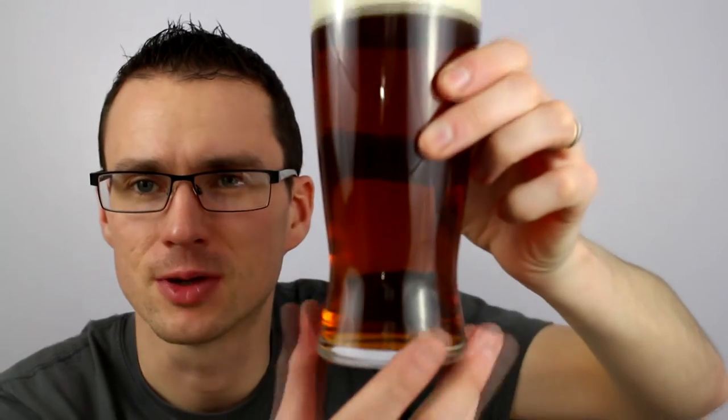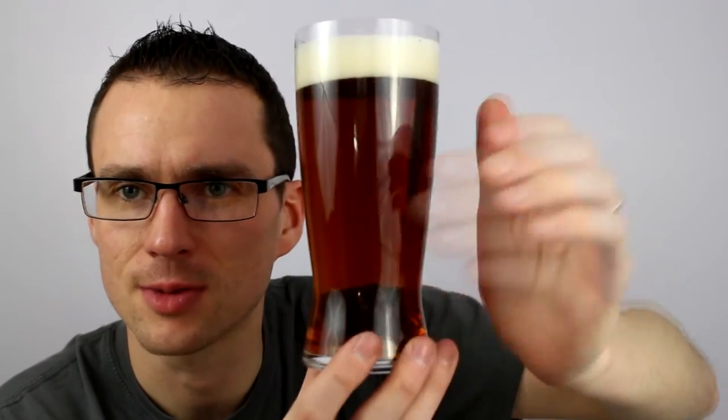Nice kind of dark amber colour. Again, a lot lighter and clearer — you can see the clarity, but it's a lot lighter in the flesh.